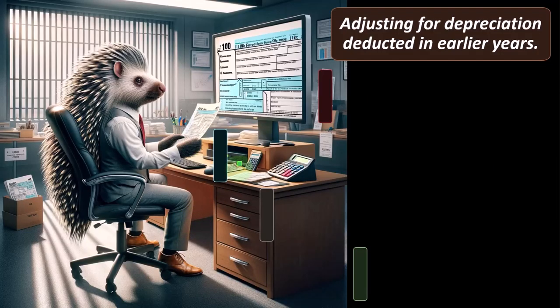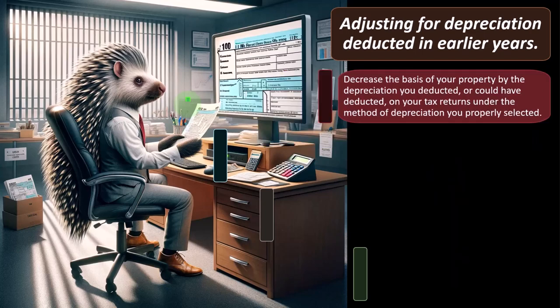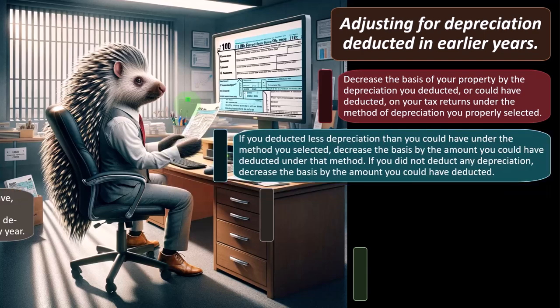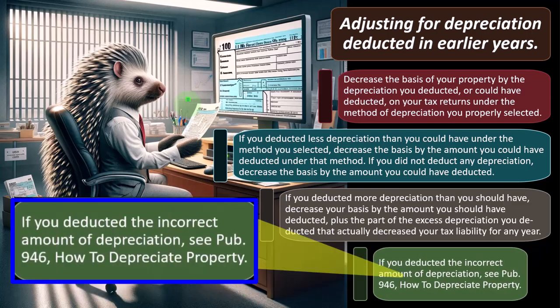When adjusting for depreciation deductions in earlier years, decrease the basis of your property by the depreciation you deducted — or could have deducted — under your selected method. If you deducted less than you could have, decrease basis by the amount you could have deducted. If you didn't deduct any depreciation, decrease basis by what you could have taken. If you deducted more than you should have, decrease your basis by the correct amount plus the excess that reduced your tax liability.